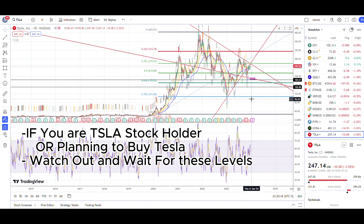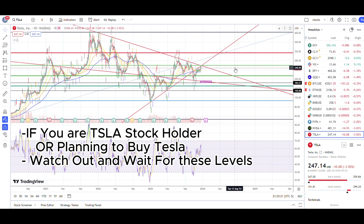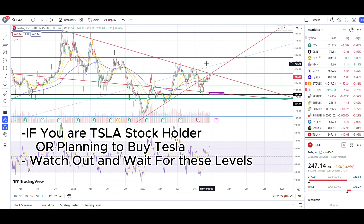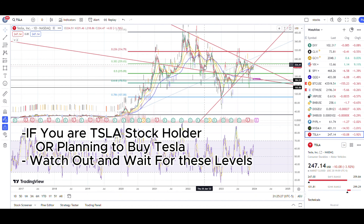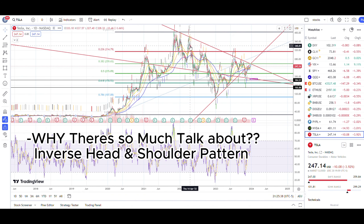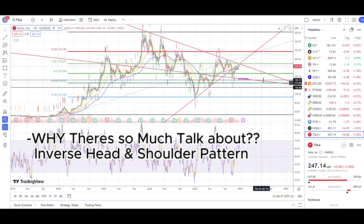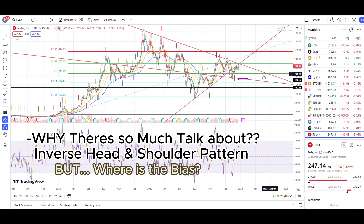Let me break it down one at a time so you guys can understand it. Let's zoom in a little bit. The first major thing I want to point out is that a lot of people have been tracking an inverse head and shoulders for Tesla stock — this is forming a potentially bullish breakout pattern if it breaks out. There's also a small cup and handle pattern forming, but I have a little bias towards the other side.